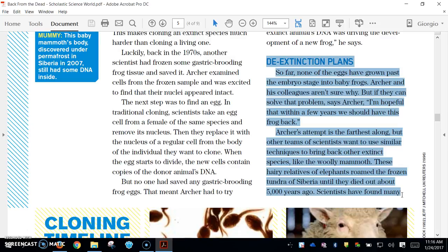So far, none of the eggs have grown past the embryo stage into baby frogs. Archer and his colleagues aren't sure why. But if they can solve that problem, says Archer, I'm hopeful that within a few years we should have this frog back. Archer's attempt is the farthest along, but other teams of scientists want to use similar techniques to bring back other extinct species, like the woolly mammoth.